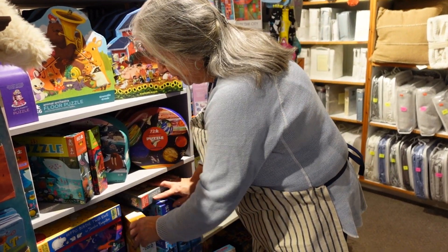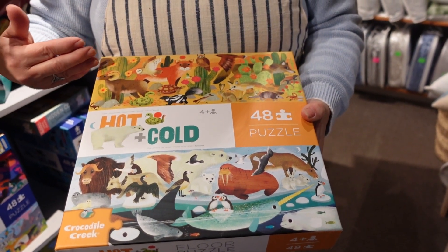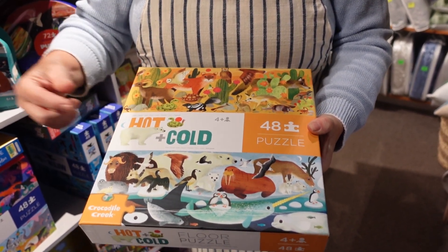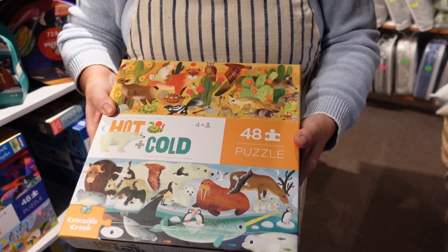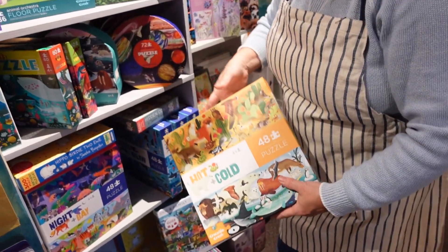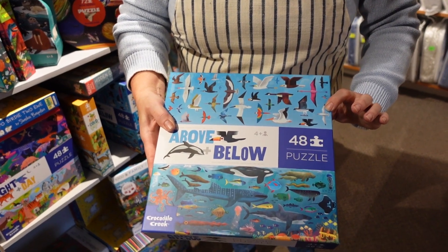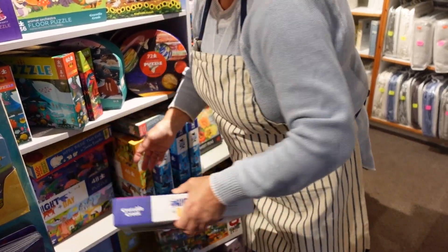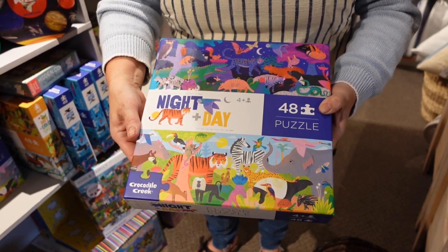Then you get into — I love these — they're kind of like science puzzles. They're always above and below, or they feature two different themes on the same puzzle. So these are all creatures that live where it's hot, and these are all creatures that live where it's cold. Again, forty-eight pieces, it's a floor puzzle so it's fairly large. There's your puzzle piece on the back. We've got hot and cold, above and below, things that fly, things that swim. And this is a great one — night and day. Creatures that are out at night, creatures that are out through the day. Lots of beautiful colors.